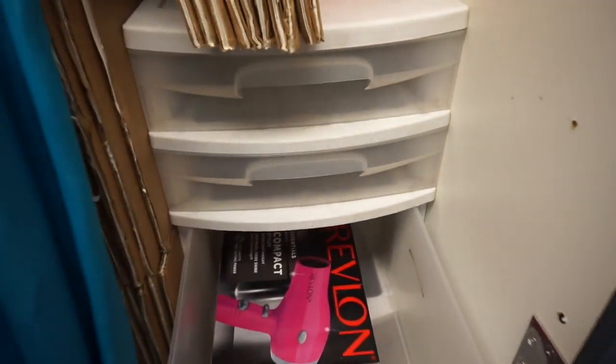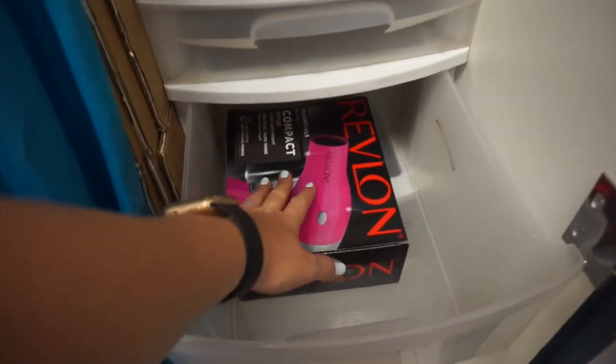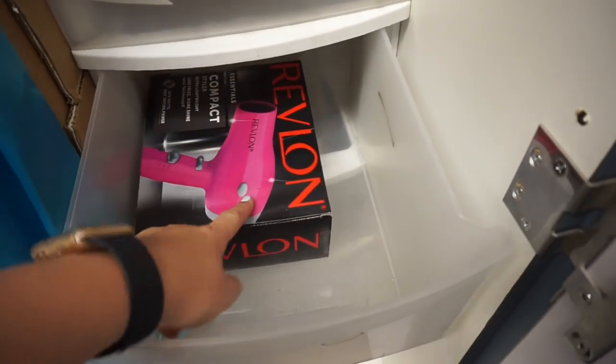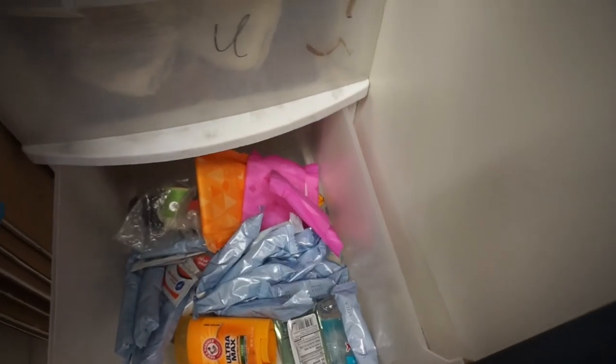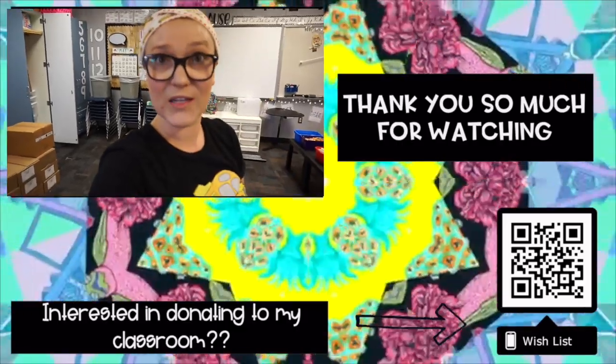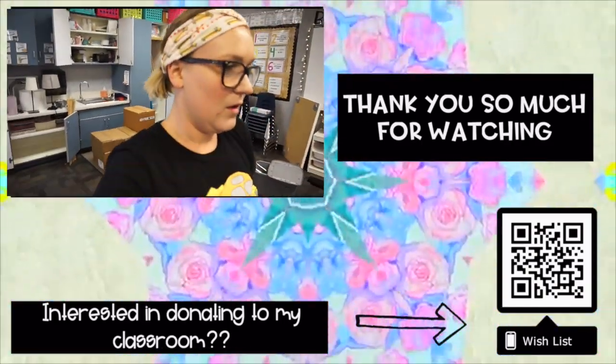I decided to put this organizer in here because I'm going to start getting up early, showering, and then finishing getting ready at school. I bought this on Prime Day for about $10. I'm going to keep a curling iron, a brush, and some makeup in here, and I put all my nurse things in here too — first aid and things kids might need. I also plan to get an over-the-door mirror just for myself. I live far away and I like to get ahead of traffic, so I'll just shower, walk out the door, and finish getting ready once I arrive.